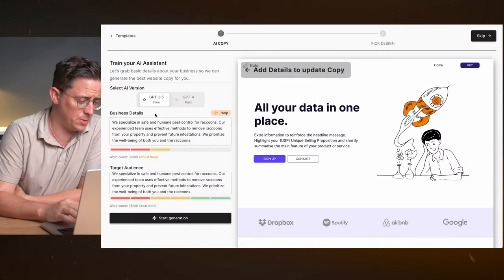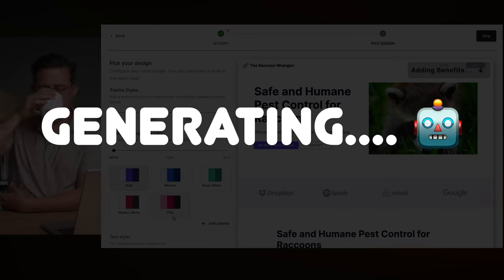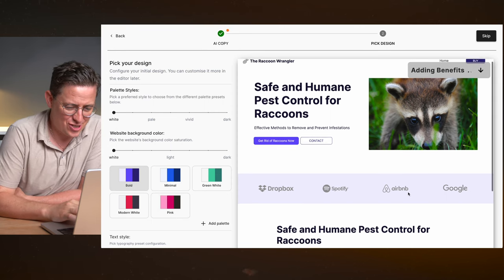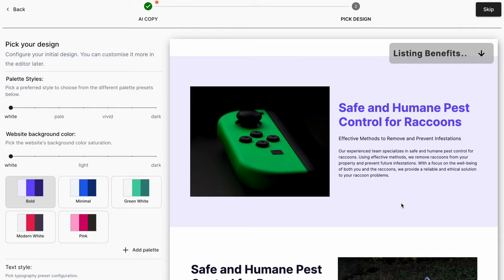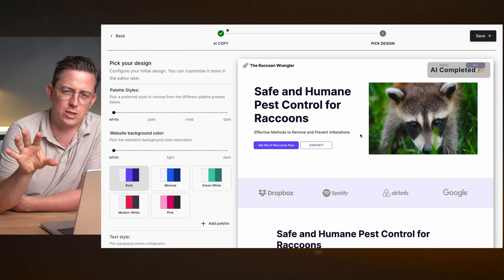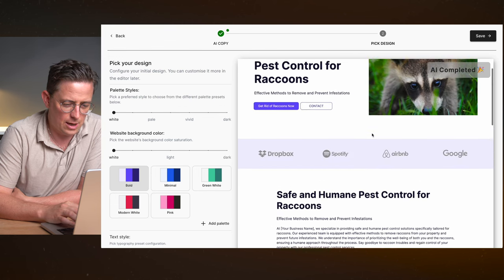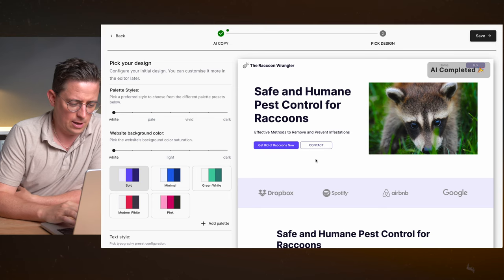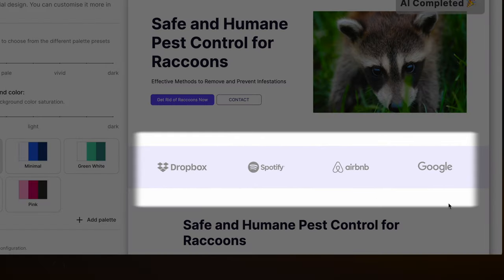It looks like they've used ChatGPT to generate some text. Let's start the generation. Here's our website. Is that a Nintendo Switch controller? Mostly this just feels like it generated text with ChatGPT and pulled in some related — and not so related — images. This doesn't feel like an actual website design; it feels like it's just putting content into a template. The biggest tell is the Dropbox, Spotify, Airbnb, and Google icons — probably not necessary for a pest control website.